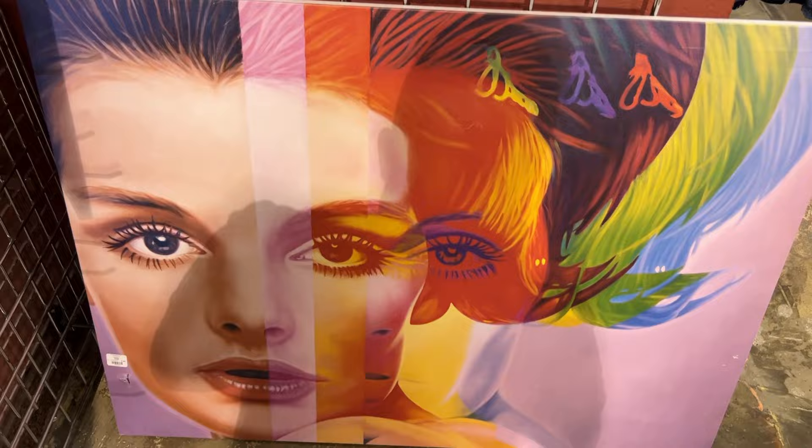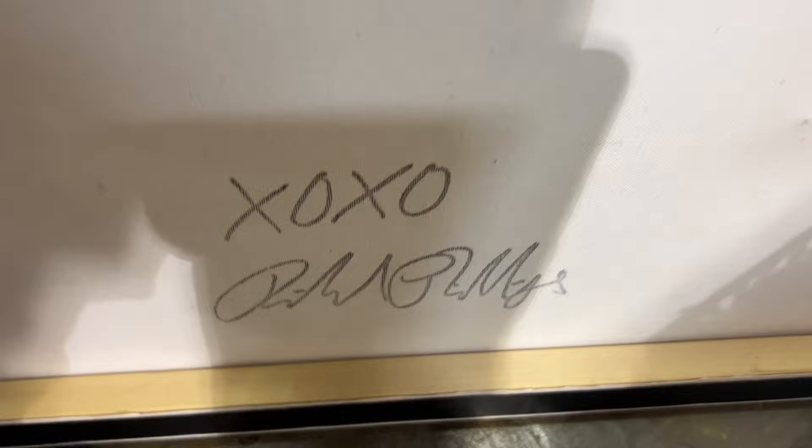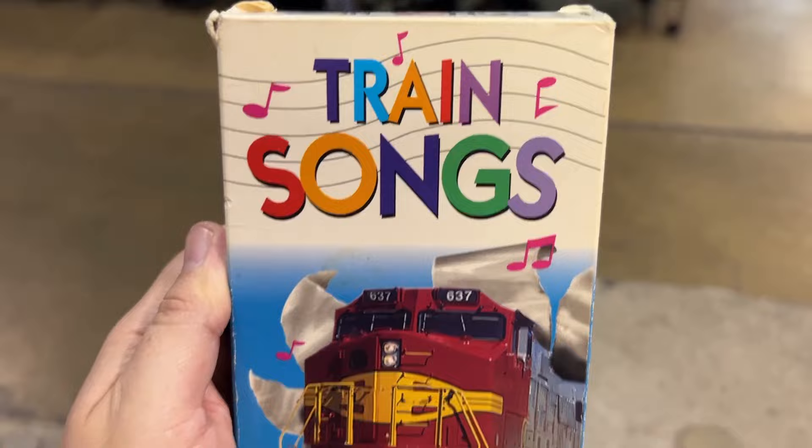I really liked this canvas painting and it was huge, only $1.49. However, it did have this little spot where it got punctured. The interesting thing is it was signed on the back, I believe by the artist, but I could not figure out who the artist was. I just decided to pass — sometimes I don't feel like picking up art.